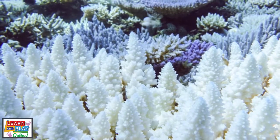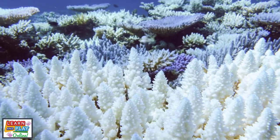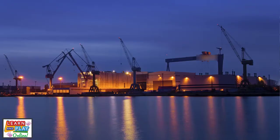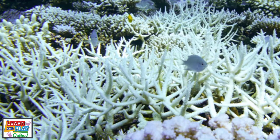Unfortunately, due to climate change, coral reefs around the world are under immense pressure to try and survive, including the Great Barrier Reef. Human impacts such as coastal development and overfishing have caused temperatures in the sea to rise, which leads to coral bleaching.